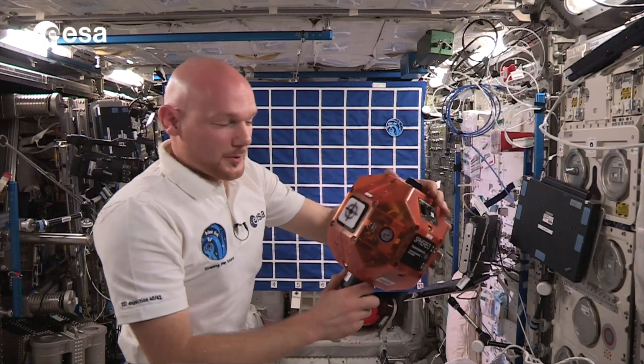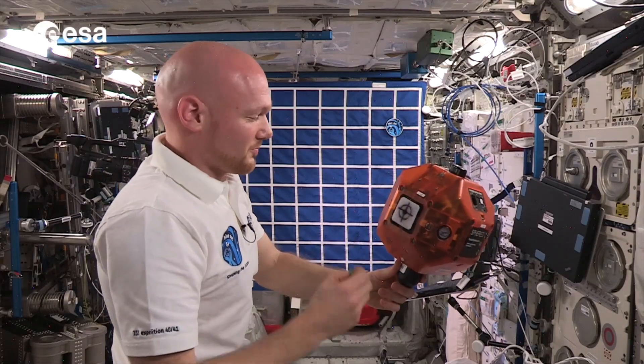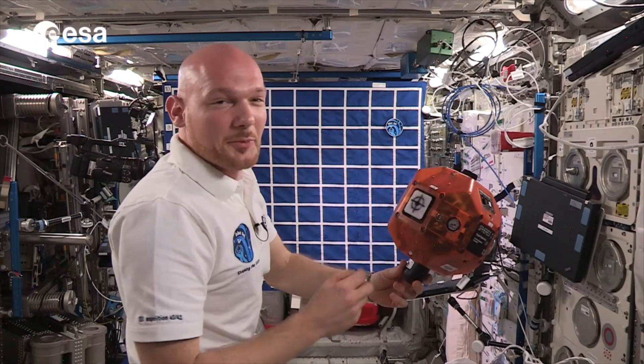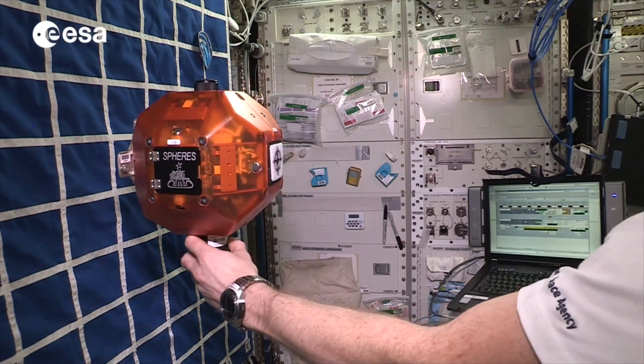Today we're going to demonstrate how to dock our little Philae lander of the Rosetta probe on our comet model Churyumov-Gerasimenko. And it's not going to be easy. So at the beginning, I will just place the comet dead still in the middle of the image.